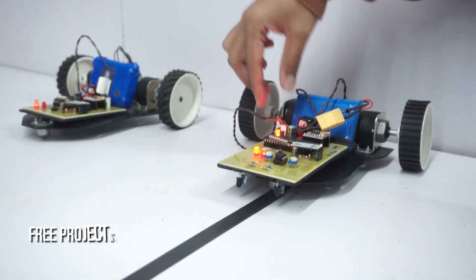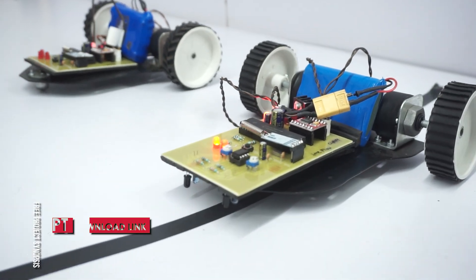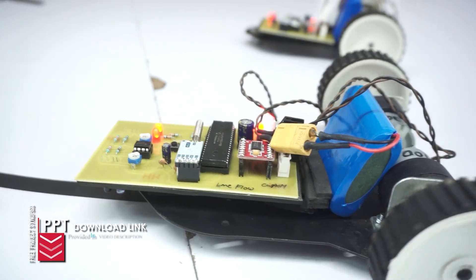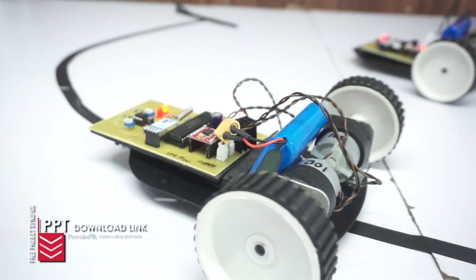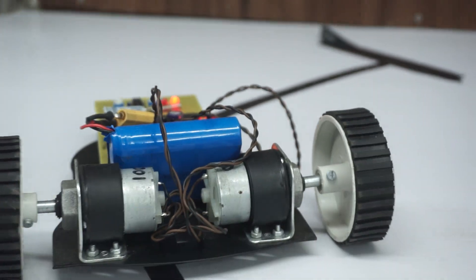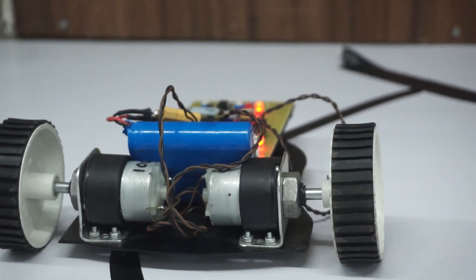As you can see, the slave robot smoothly mimics the master robot's movement — when the master stops, the slave stops; when the master moves, the slave moves. This shows how multiple robots can share intelligence and work as a single coordinated unit.